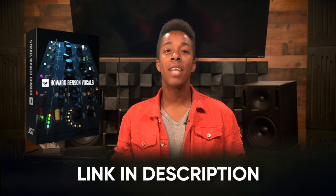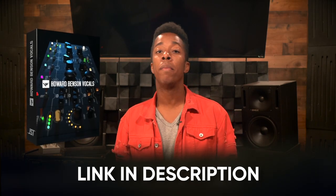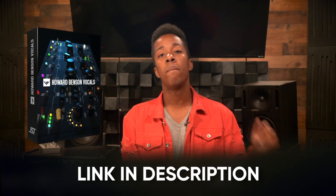And if you love how that compressor sounded, make sure to grab your copy of Howard Benson Vocals today by heading to the link in the description below. And the harder you compress, just be aware that a de-esser is most likely in your future.